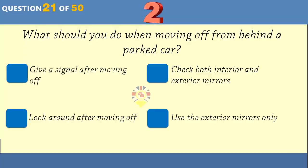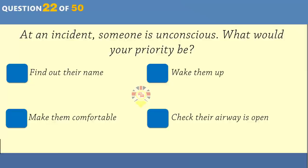What should you do when moving off from behind a parked car? Give a signal after moving off. Check both interior and exterior mirrors. Look around after moving off. Use the exterior mirrors only.